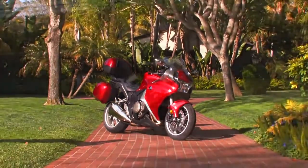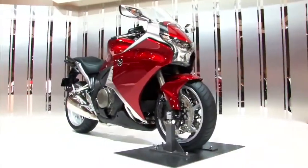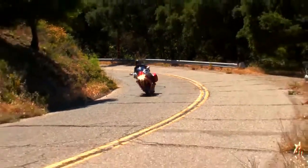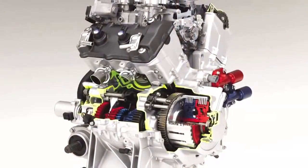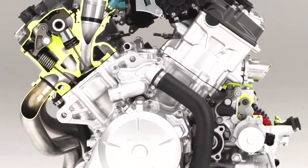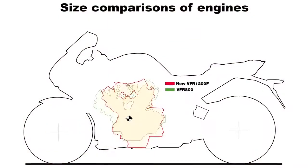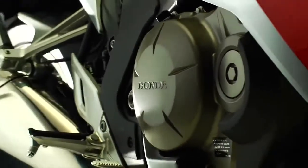Honda's VFR-1200F has earned high praise from the media since its introduction late last year. At the heart of the VFR-1200F beats a light and compact 1237cc liquid-cooled 76-degree V4 engine that draws directly from Honda's V4 RC212V MotoGP technology. It's more compact than the engine from the 781cc Interceptor, yet it delivers 58% more engine displacement for a huge boost in power.